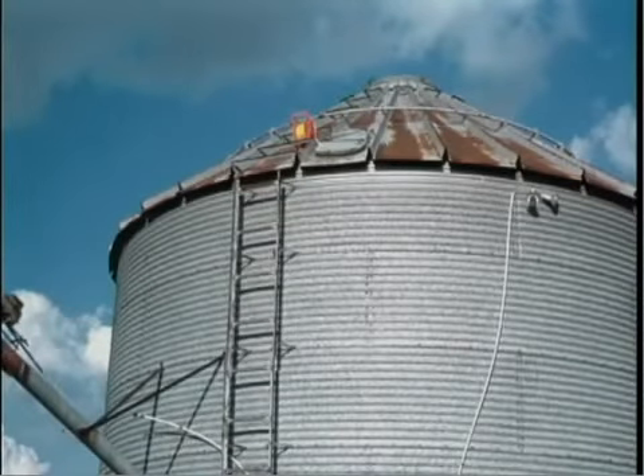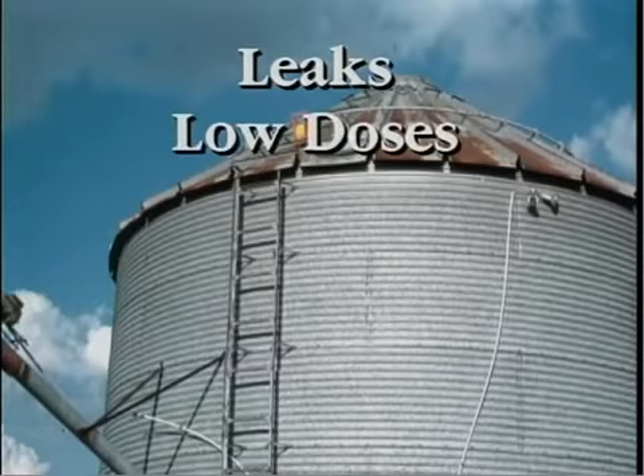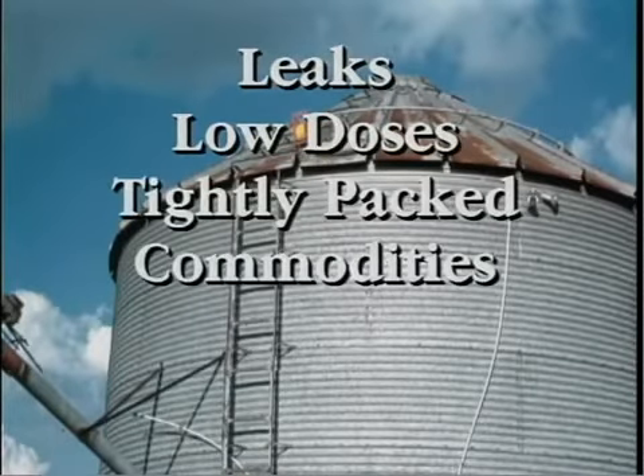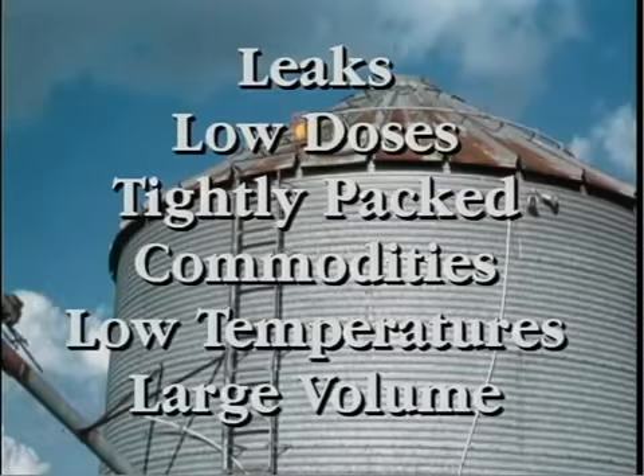Phosphine gas has excellent penetrating capabilities, but its ability to evenly diffuse through a structure has limits. Some factors that interfere with even distribution are: leaks that release the fumigant from the structure as fast as it diffuses within; insufficient dosage for the volume being fumigated; a tightly packed commodity with very little air space, such as a warehouse full of bagged material or a farm bin with too many fine particles and dust mixed with the grain; low temperatures resulting in the slow release of phosphine; and large volume structures with no means of application other than shallow probing or surface application. When any of these conditions exist, insects may be killed in one section of the enclosure and not in another.